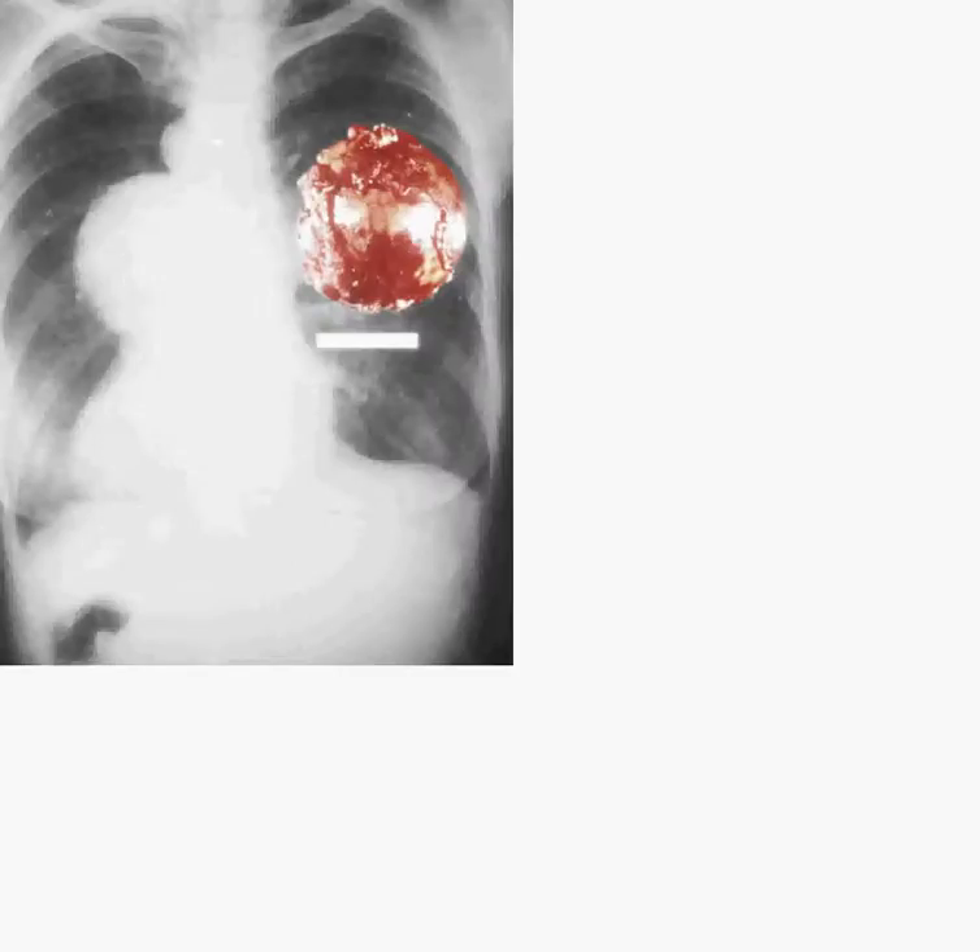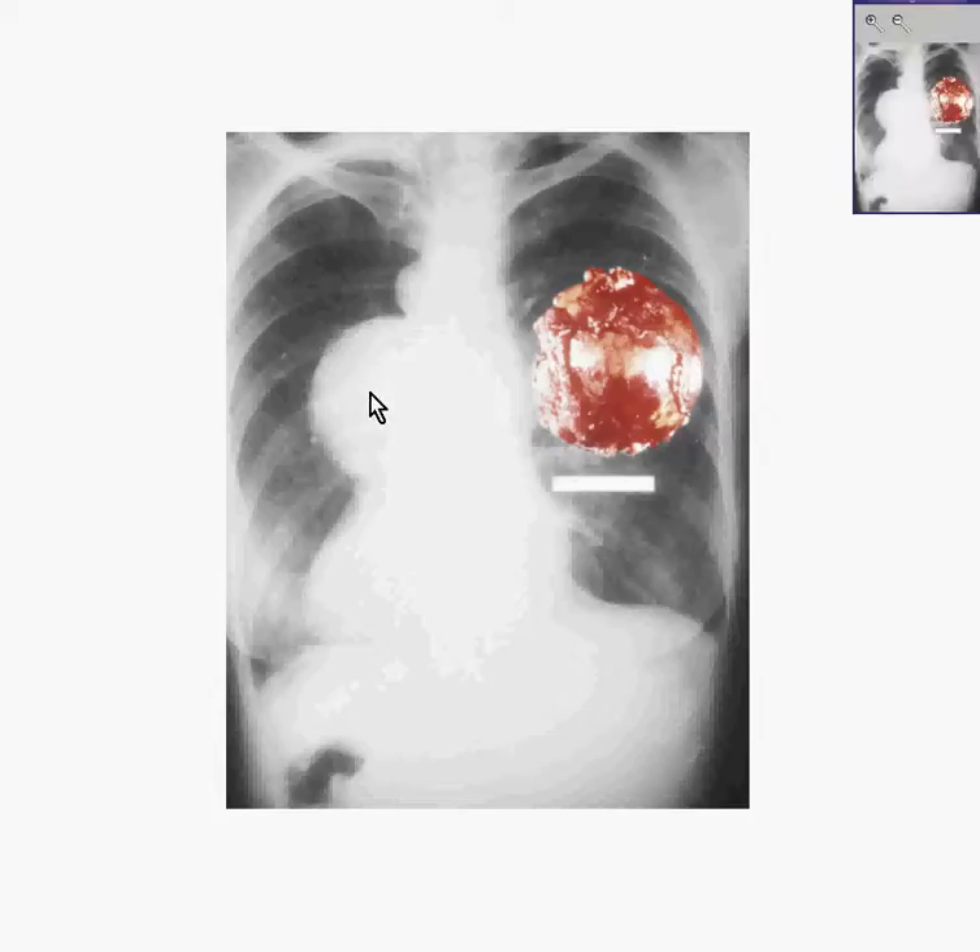This one is so big it looks like it's taking up quite a bit more space than just that superior mediastinum. Here was the actual specimen, and here's what the x-ray might have looked like. Let's go back to the histology again.